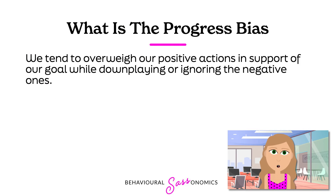Progress bias refers to our tendency to overweigh our positive actions in support of our goal, while downplaying or ignoring the negative actions that take us away from our goals. This means we pat ourselves on the back heartily for taking the stairs instead of the elevator, but don't think too much about eating that candy bar. The progress bias can lead us to making choices or acting in ways that are counterproductive to our goals without even giving them much thought.